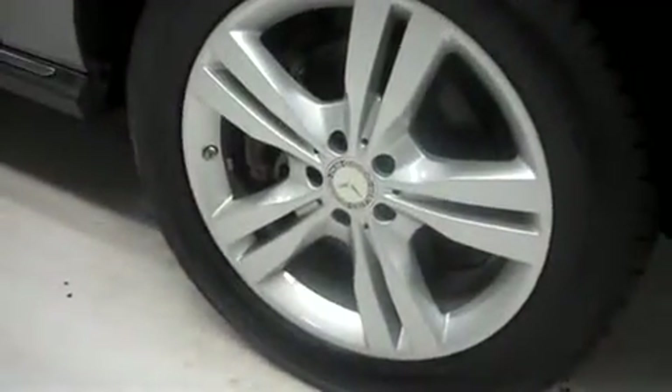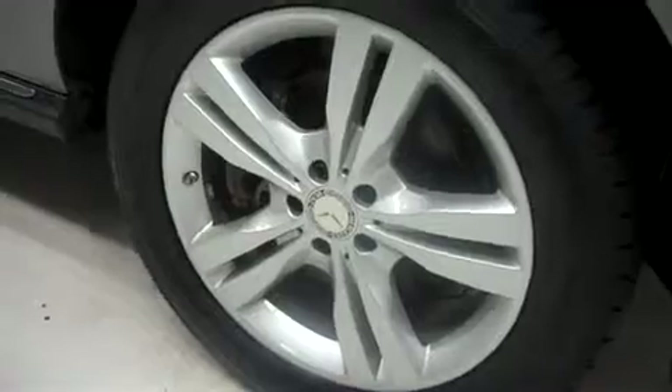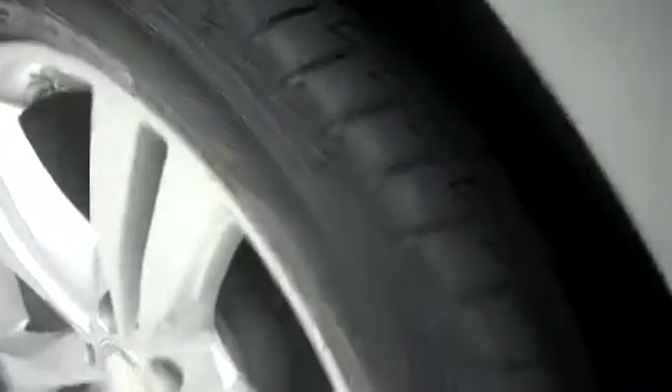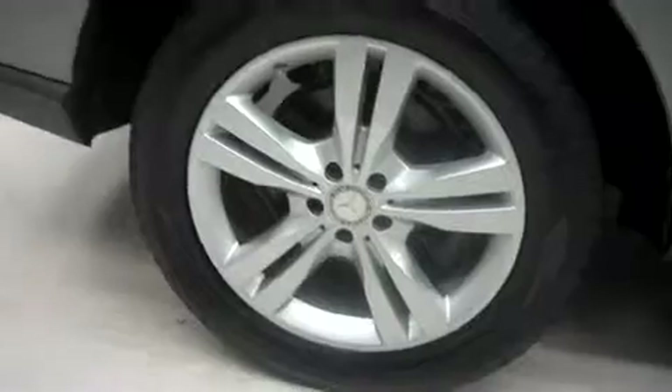It has the factory alloy wheels riding on Nitto NT850 tires, and these are new tires. Looking down the passenger side, there are no dings or dents. It has the same Nitto NT tires in back, and there is no curb wear or corrosion on the wheels.